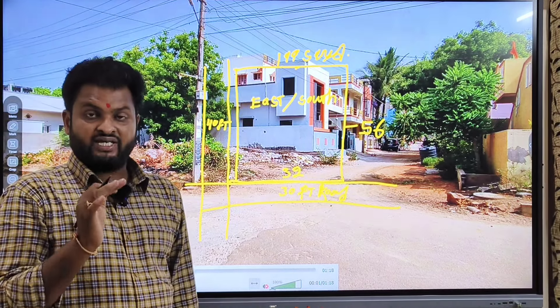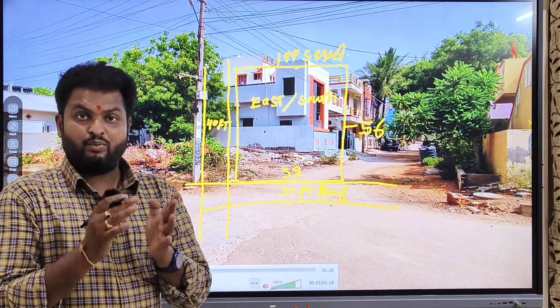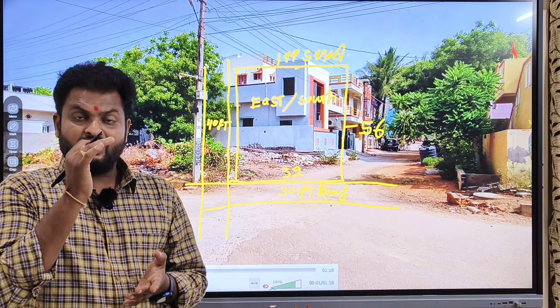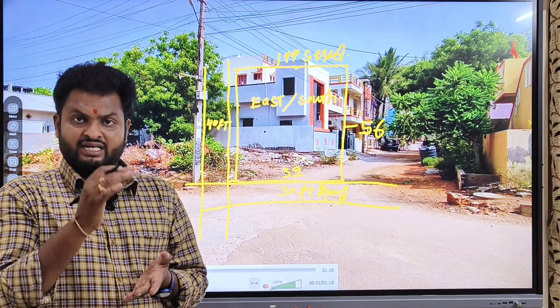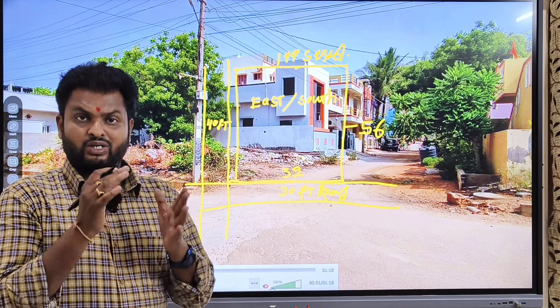The rate is 45,000 per square yard. Nearby development: just 1.3 km distance, just 10 minutes to Uppal Metro Station, just 11 minutes to Infosys, and 15 minutes to the Outer Ring Road.